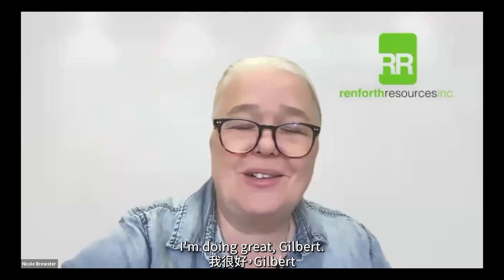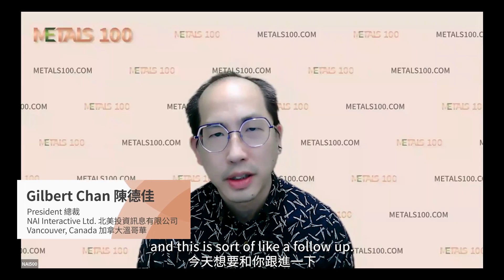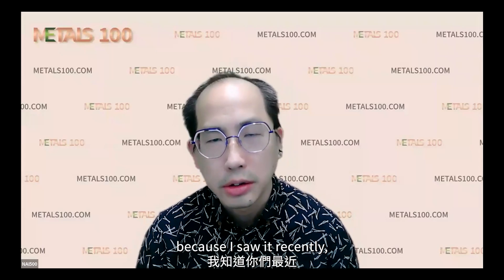Hi Nicole, how are you doing today? I'm doing great, Gilbert. Thank you for having me. Good to see you since PDAC. So we talked last time and this is sort of a follow-up. You talked about having some gold results, exploration work updates. Can you tell us a bit more? Because I saw in recent news you have the resource estimate for PowerPack — tell us more about that resource update.